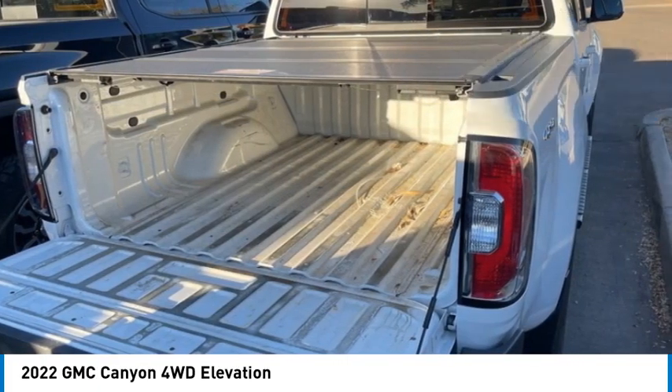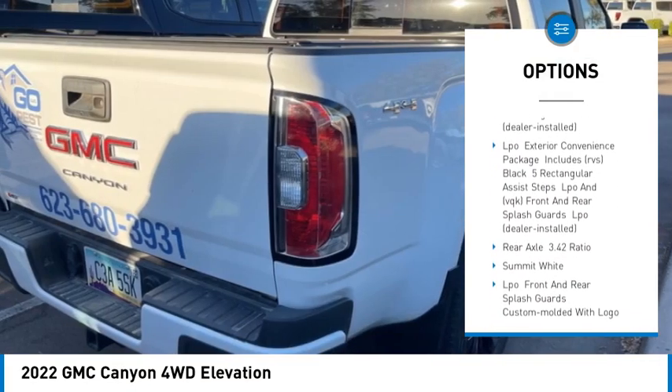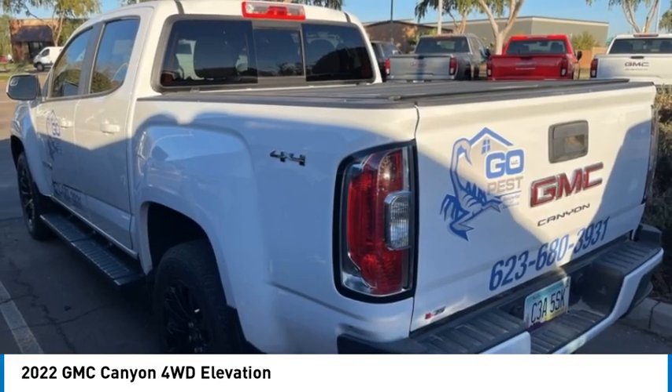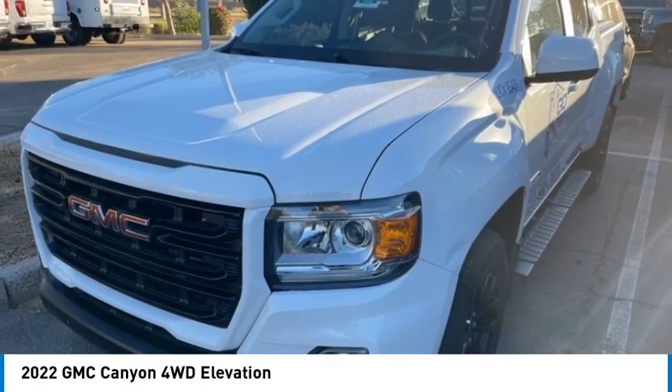Here are some of this vehicle's great options: four-wheel drive, sliding rear window, heated mirrors, aluminum wheels, remote engine start, stability control, tire pressure monitor, daytime running lights, front all-season tires, and rear all-season tires.